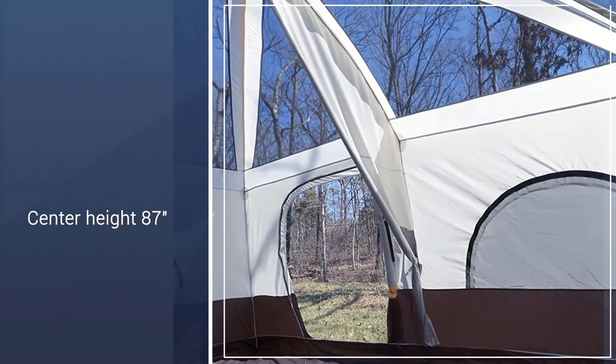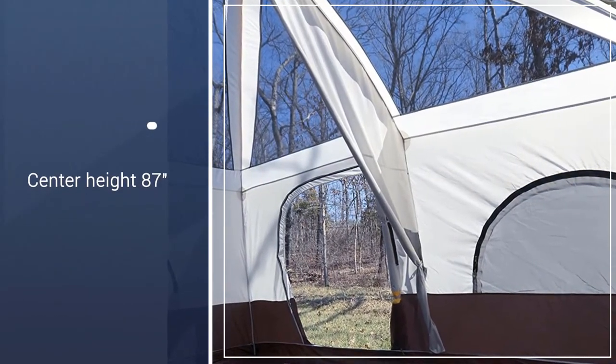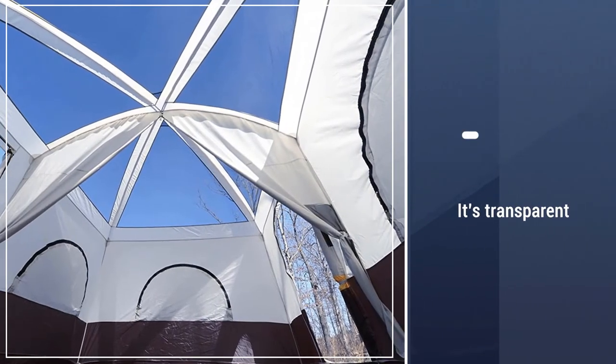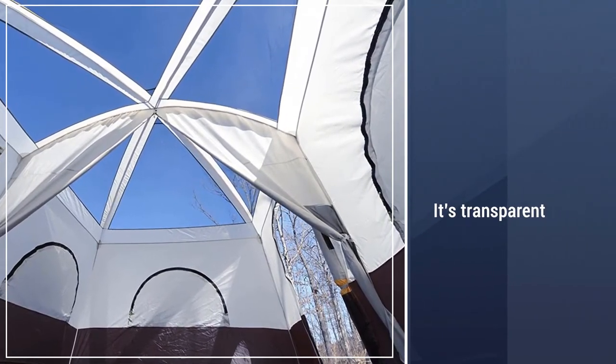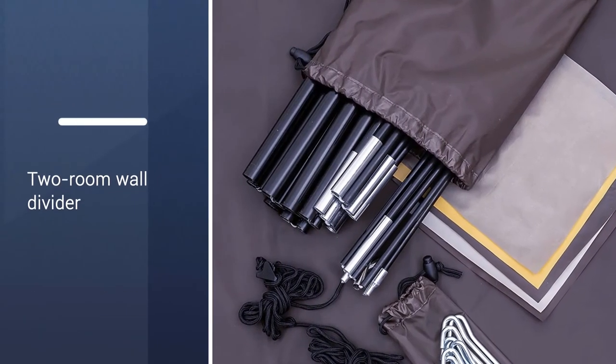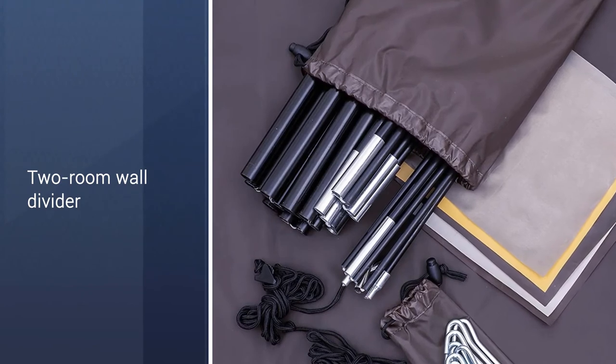There is plenty of ventilation in this tent. Four huge windows and two doors are all lined with mesh, plus the roof is fully netted. It's transparent, so you can easily watch the stars at night. During heavier rainstorms, you can close all the panels from the inside.